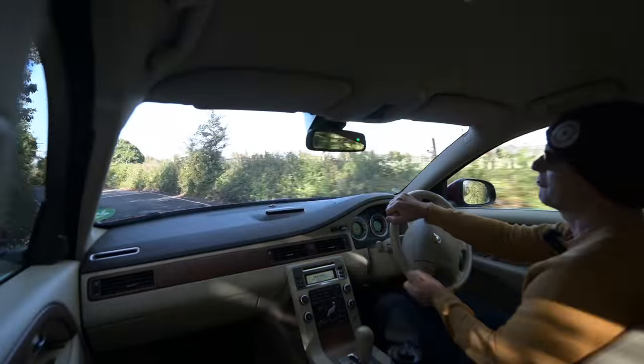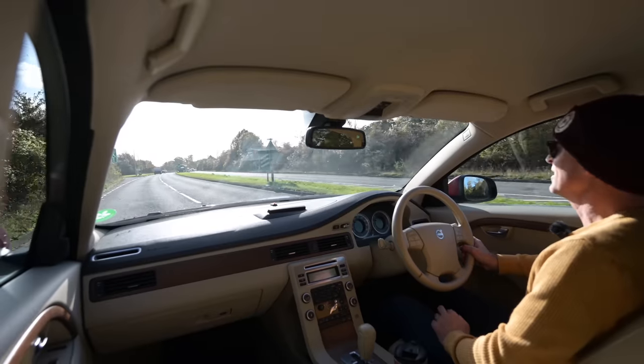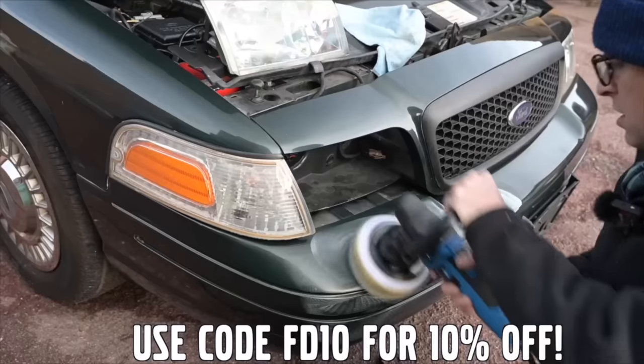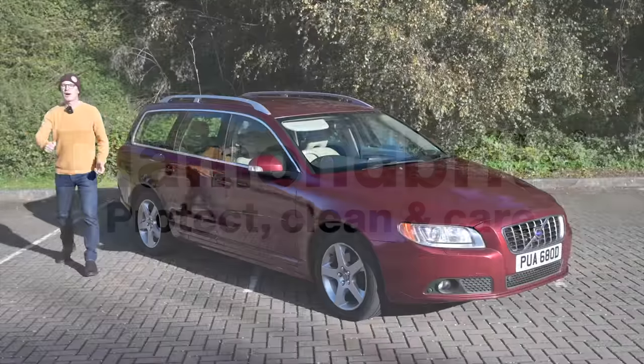It's got a lovely 2.4 five-cylinder turbo diesel, and this is perhaps the pinnacle peak Volvo estate, if you will. It's just rather wonderful. Go hit like and subscribe while I play this message from our sponsors. Furious Driving is proud to be supported by Diamond Bright — protecting, cleaning and caring for the Furious fleet and for yours, with 10% off using code FD10. Links in the description below.